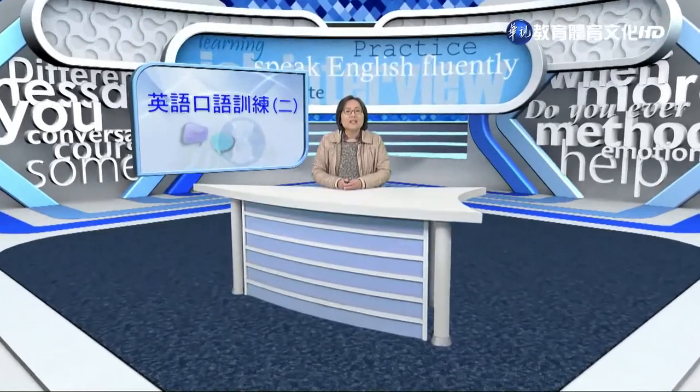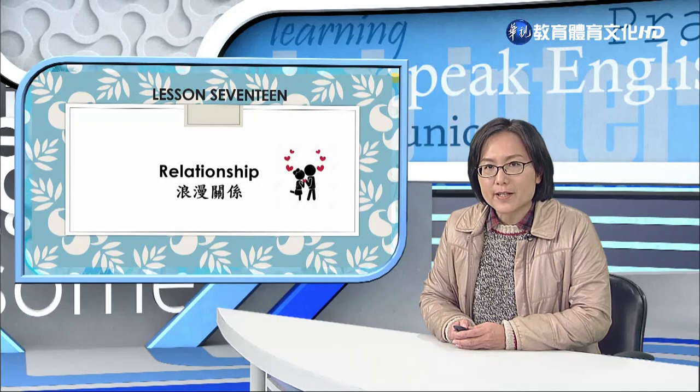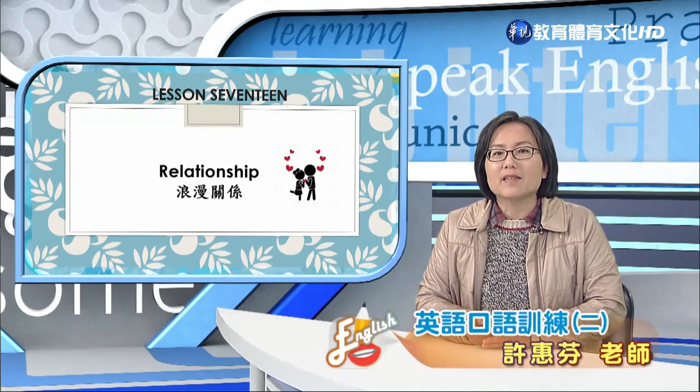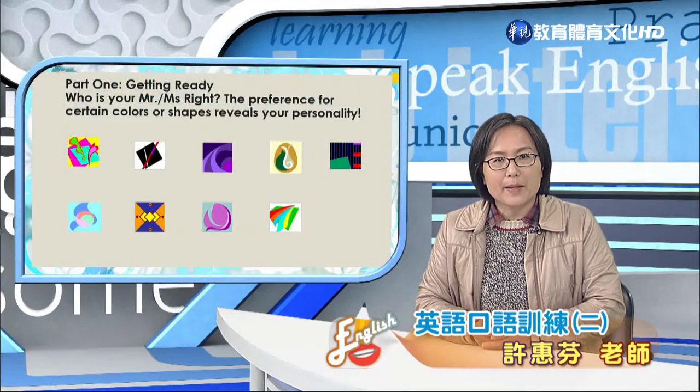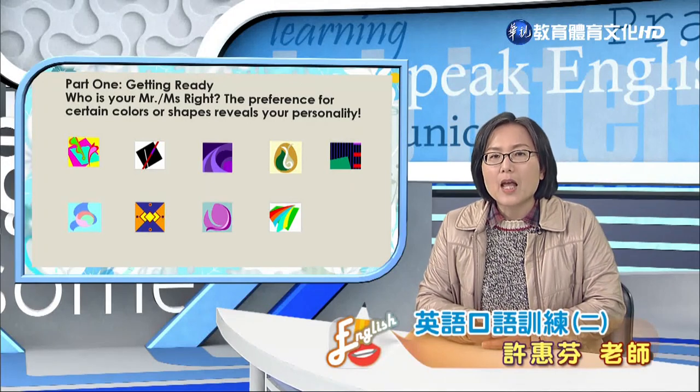Hi everyone. Today's lesson is Relationships. In this lesson, you will learn the expressions about personality traits. We are going to learn how to describe a person's personality traits. Part 1: Getting ready. Now look at these pictures.